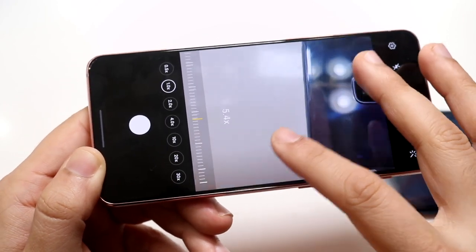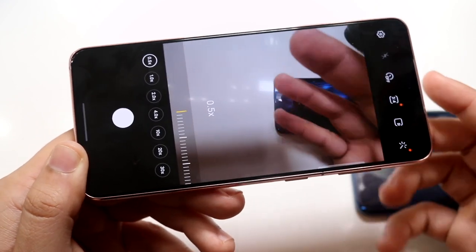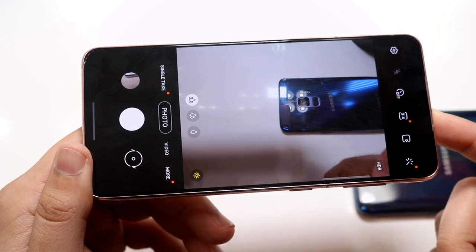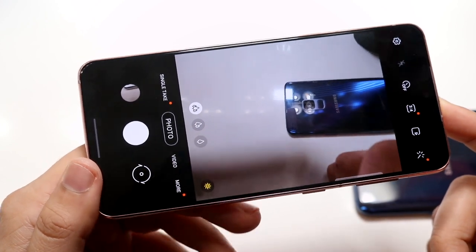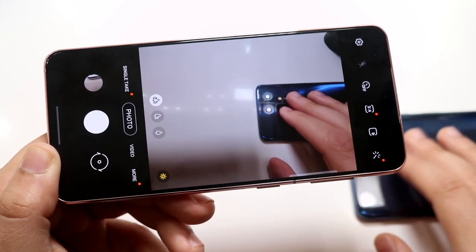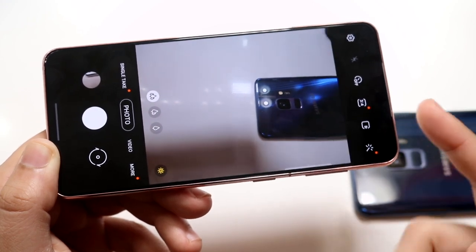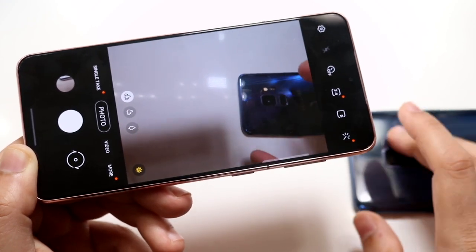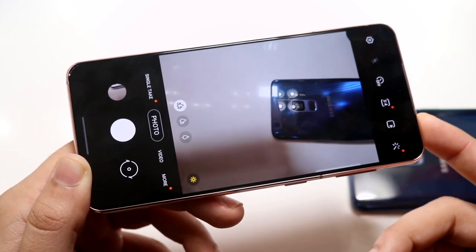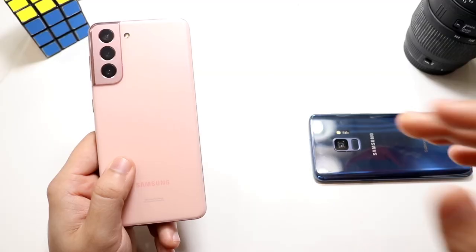Not only do we have that telephoto lens to zoom in, but we also have the ultrawide sensor to zoom out. It's not the greatest ultrawide sensor, but it's still an ultrawide sensor nonetheless. A mixture of that, plus the camera quality and 8K capability, makes this phone definitely much better than the S9 for cameras. On the front camera, 4K 60 on the S21 versus only 1440p — essentially 1080p — on the front of the S9. So the Samsung Galaxy S21 has the better camera, for sure.